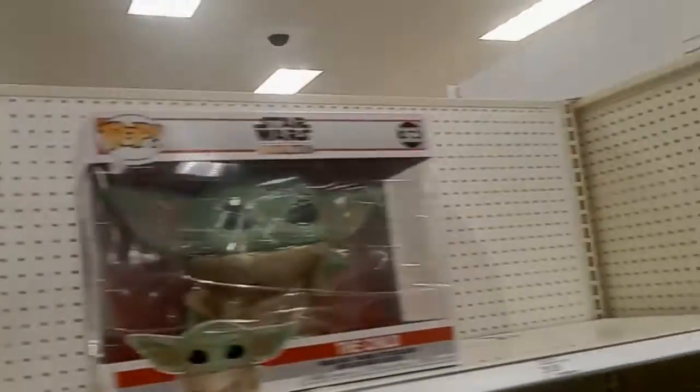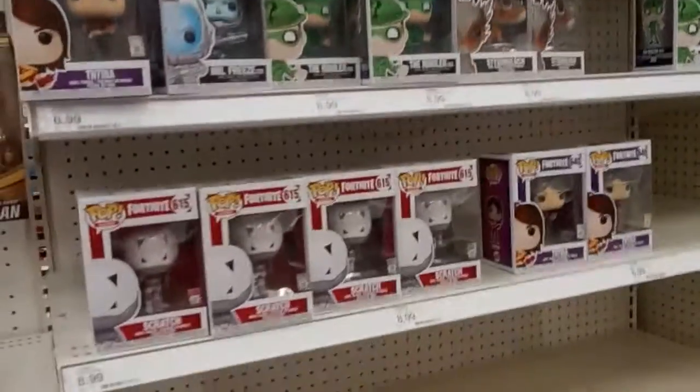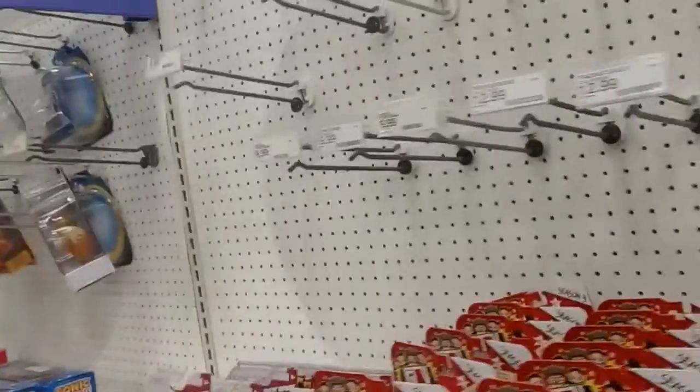Looking in the WWE section of course there's a figure that doesn't belong — might as well get that out of there. Another big drink Grogu. Some more Funko Pops going on. This I don't understand — you have a mask for the anonymous, you know, the Guy Fawkes slash anonymous hacking group mask. I don't get it. That confuses me.